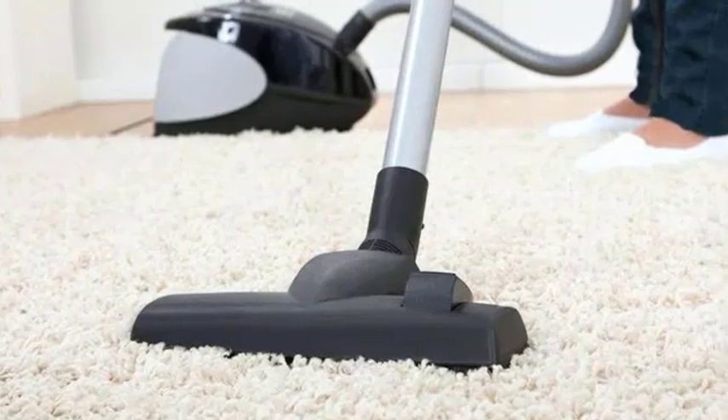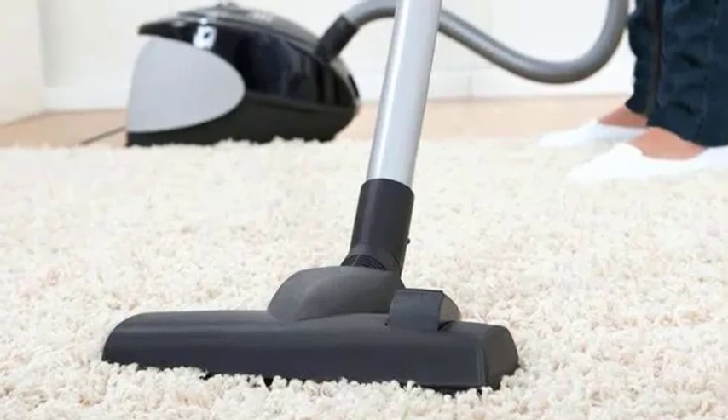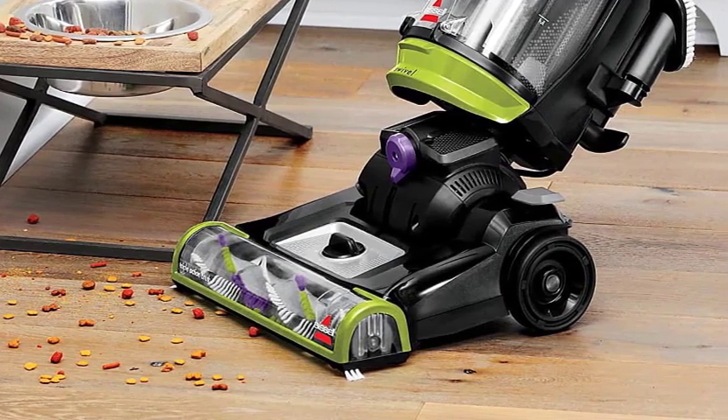Hey everyone, welcome to our video. Today we are diving into the world of berber carpets and discussing the best vacuum cleaner options to keep them clean and beautiful. If you're a berber carpet owner or planning to get one, this video is a must watch. So let's get started.